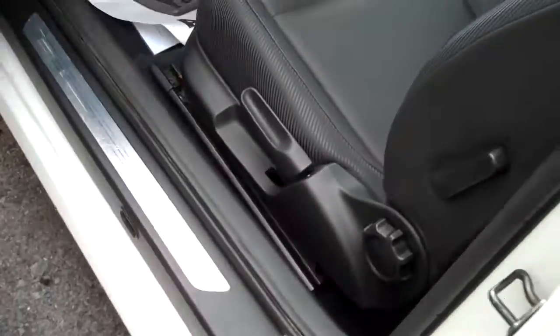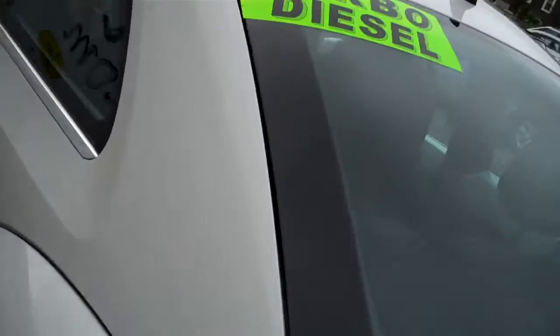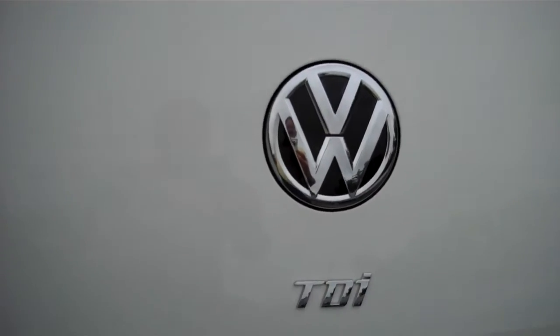Seats fold forward. Cup holder in the back, power outlet. The TDI — pièce de résistance. It has the cargo protective system. You can use these cargo blocks — they haven't been used yet — if you want to stop eggs or something from moving around. Seats fold forward: one half, the other half, or the whole rear seat.